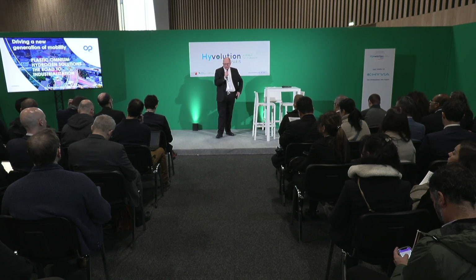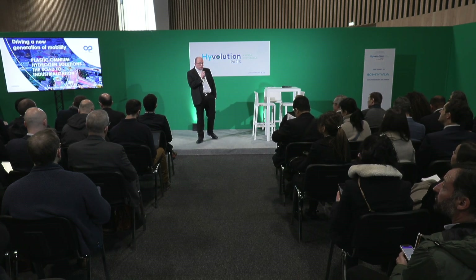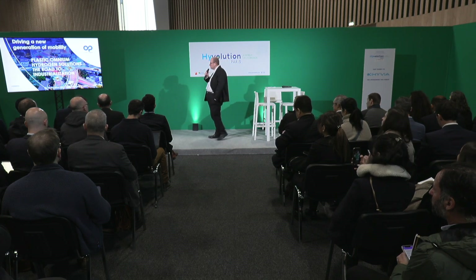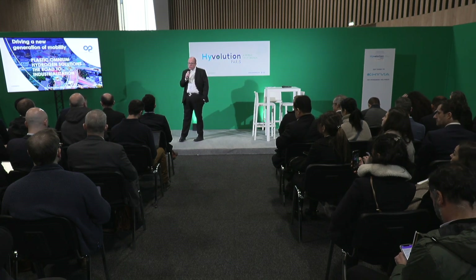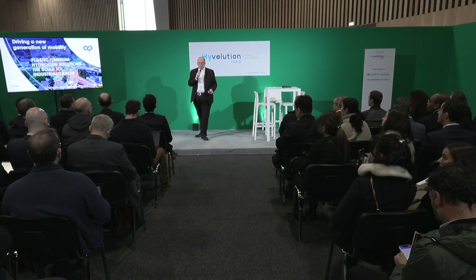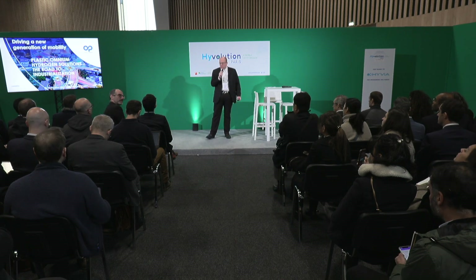I think we can start. I have the green flag, so I'm very pleased to be here with you to give you this short presentation about the road to industrialization of our hydrogen solution at Plasticomium. I'm Christian Mogier, marketing manager for hydrogen solutions at Plasticomium.